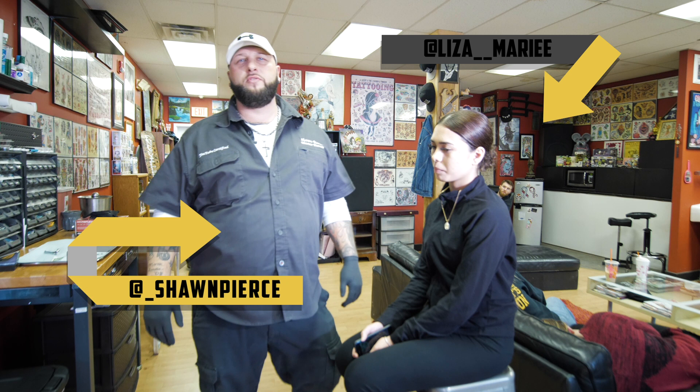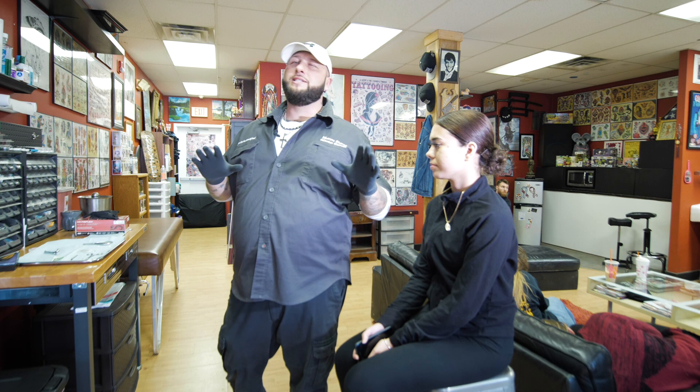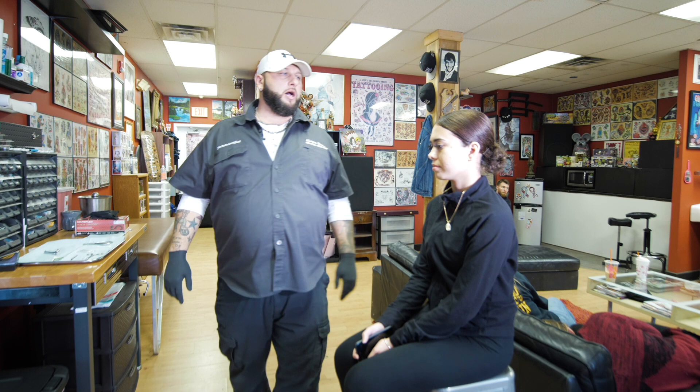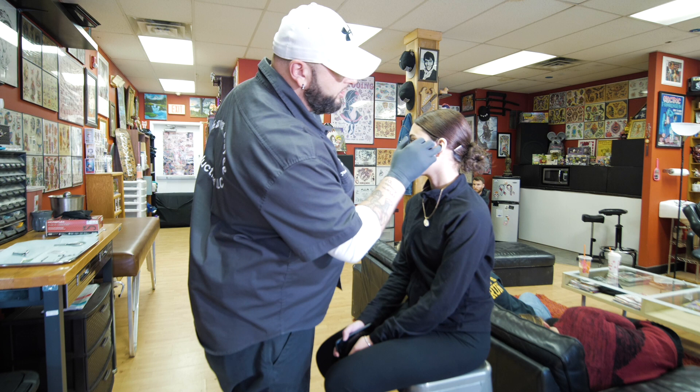What's going on guys, Sean Pierce here at Ennsville Tattoo in Morrisville, PA. If you're watching today's video, you're going to learn about the daith piercing. This is a very popular piercing right now. It's not scientifically proven, but this piercing is popular because it reduces migraines. There have been studies done — the last one involved 300 people, and about 70% said it significantly reduced their migraines.